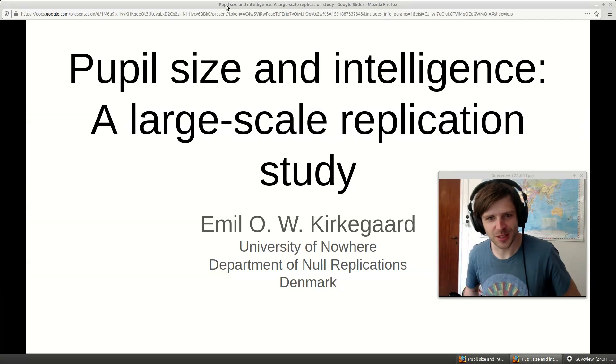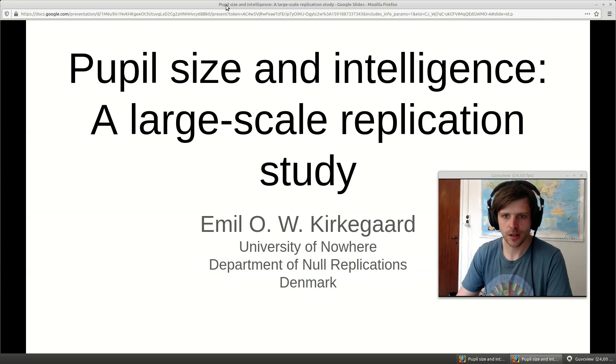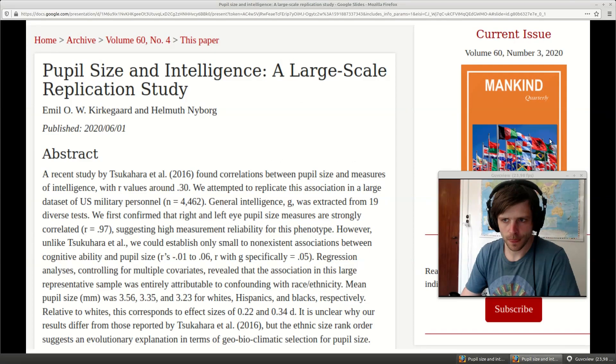Hello, today we're going to be talking about pupil size and intelligence. This is based on a study that I published recently.